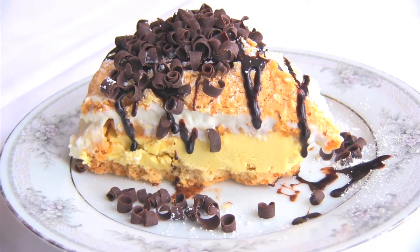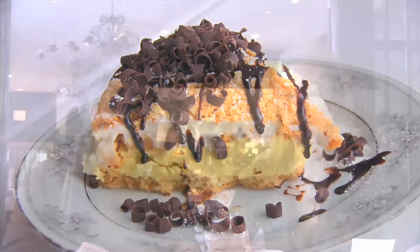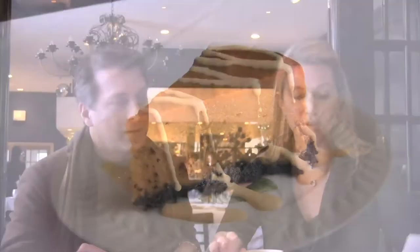We didn't need dessert, but of course we had to have it. They brought us out the signature, which is their mocha de croix — three layers of baked almond meringue. The bottom filling was a mocha buttercream and the top was a rum chantilly, covered in powdered sugar, chocolate sauce, and chocolate shavings. It was to die for. And then we also had the peanut butter cheesecake — everything just wonderful.